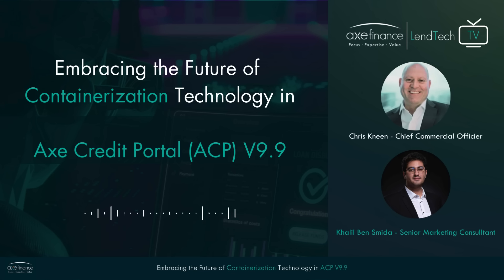I see, that's quite impactful. To further explain this, how does containerization in the latest version of our digital lending solution, ACP v9.9 specifically, enhance operational consistency and stability for our users? We're super excited to have released version 9.9. It's been a lot of hard work from all of our team members at Axe Finance, and we've really taken a progressive approach by upgrading ACP's both technical and business components to meet the latest .NET technology.